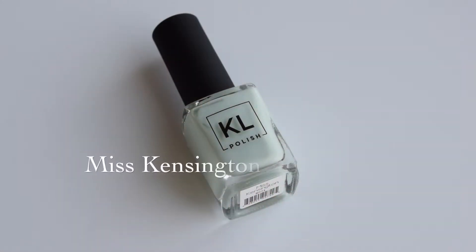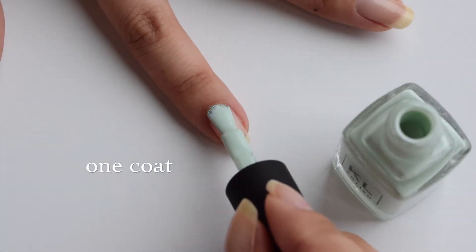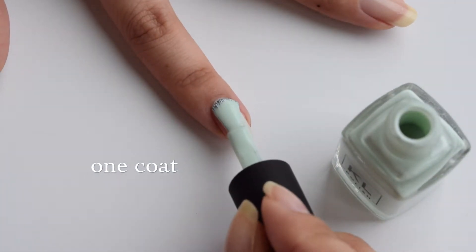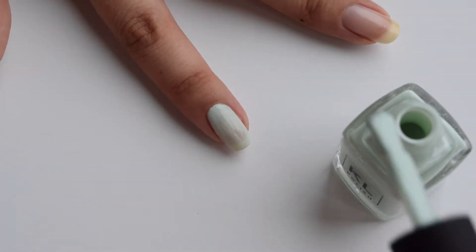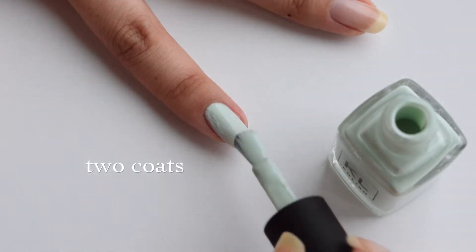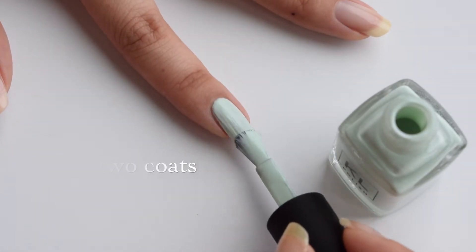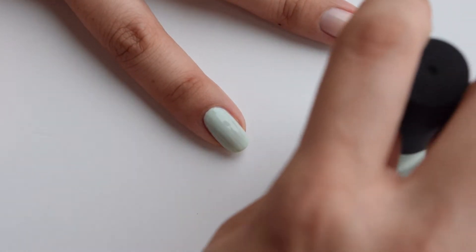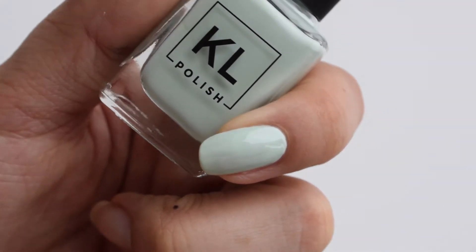The next color is Miss Kensington, and this is like a minty blue type of color. It is definitely a cream finish, so super pigmented, but you can see with one coat it's not quite enough — you definitely need that second coat to make things a lot more opaque. Just a super pretty mint green.